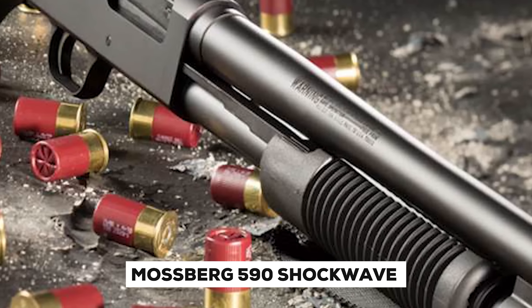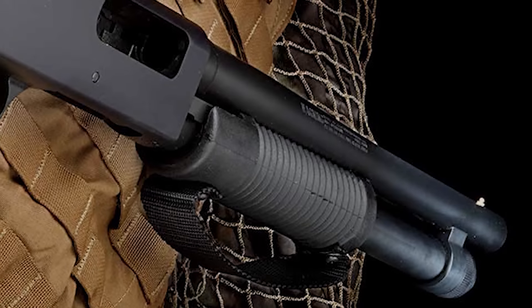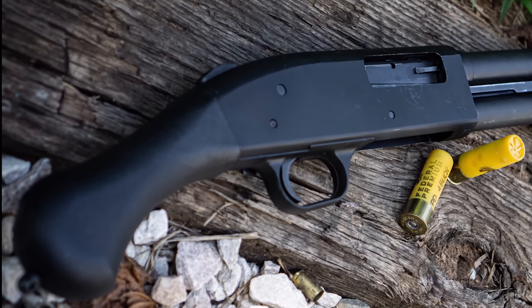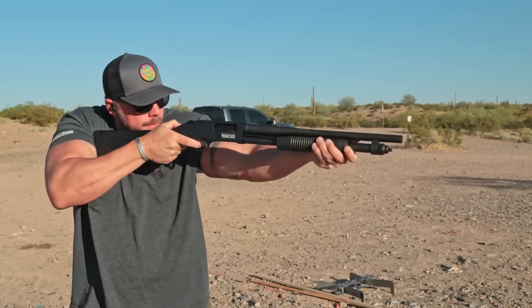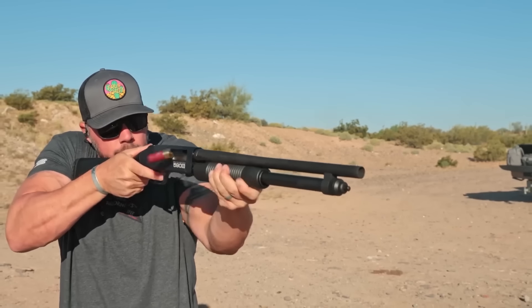The Mossberg 590 Shockwave is an efficient home defense shotgun, boasting an overall length of just 26.65 inches and featuring an 11-inch barrel length for greater portability and maneuverability in close-quarter situations typical of home protection scenarios. Its compact form makes this gun suitable for home defense duties in tight-quarters environments.